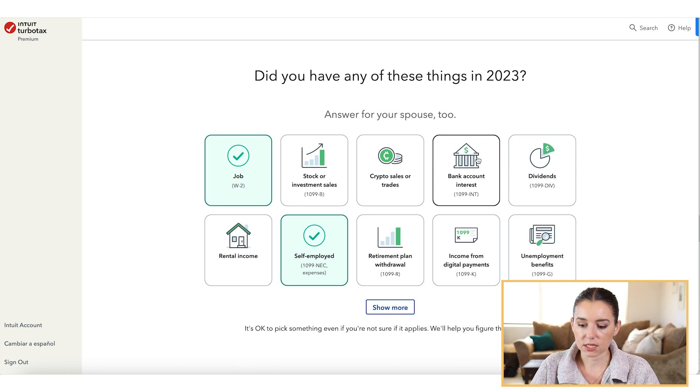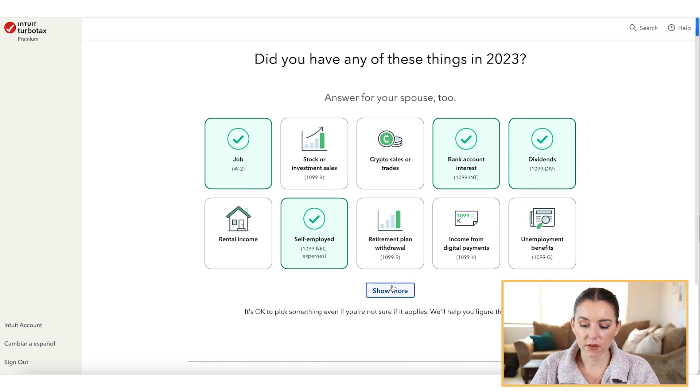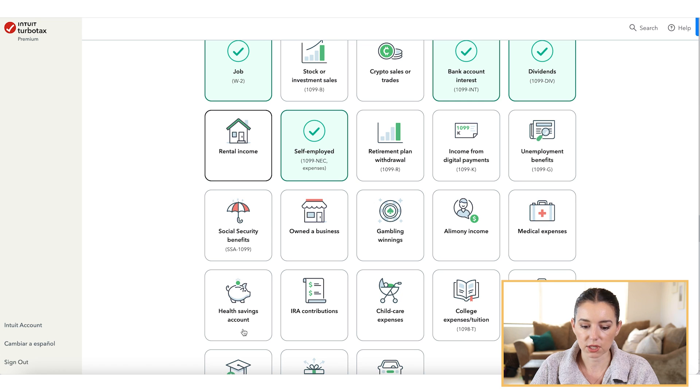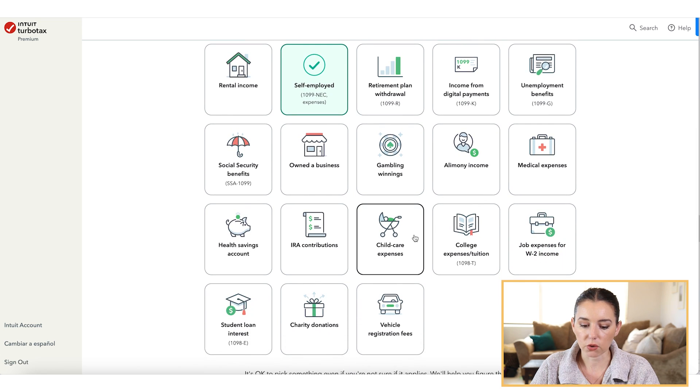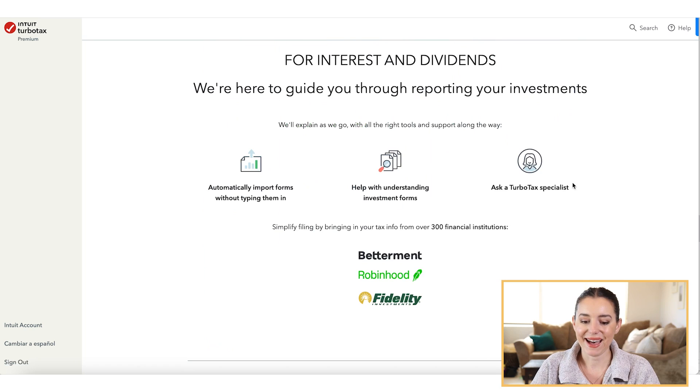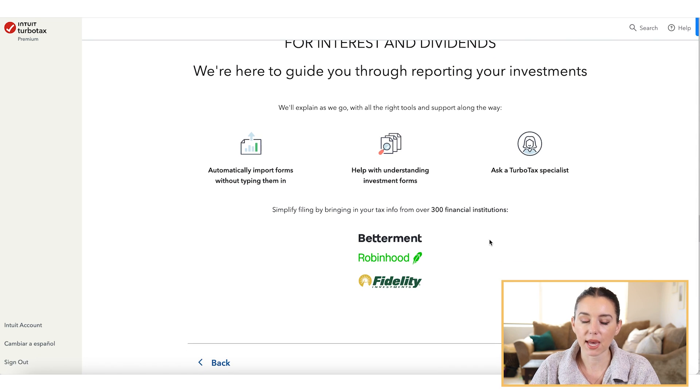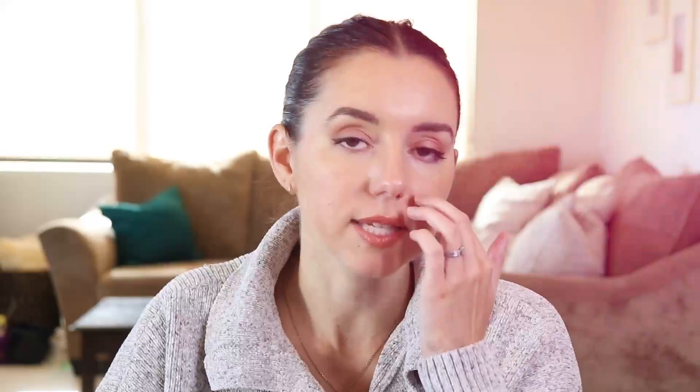You can select the appropriate tiles — if you have 1099-INT or 1099-DIV forms, all of that is shown here. You can quickly add rental income or a health savings account if needed. What's so great about TurboTax — and something you won't find in a lot of other tax software — is that you can automatically import forms without typing them in. They automatically connect to platforms like Robinhood, Fidelity, and Betterment.